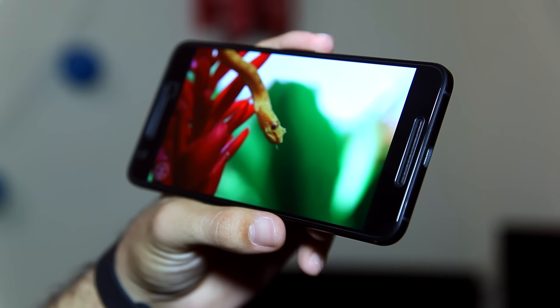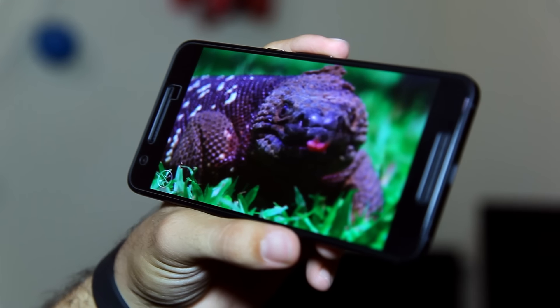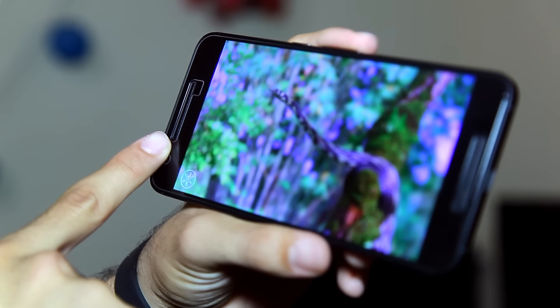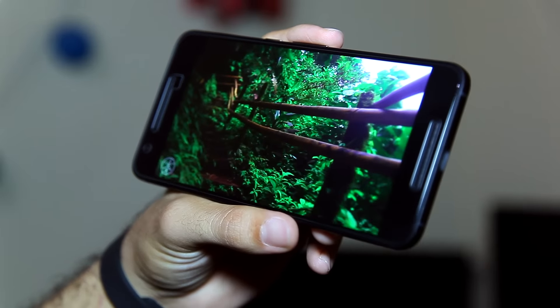The phone does have some relatively big bezels, but they're definitely functional. They house two front-firing speakers that are incredibly loud, and in terms of audio quality it's easily better than a lot of flagship phones of 2016 like the Galaxy S7 Edge, the iPhone 7 Plus, and even the Pixel XL in terms of pure audio quality. These speakers really enhance media consumption on the 6P.